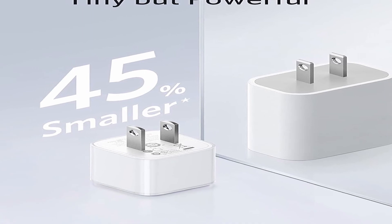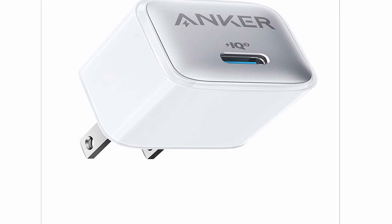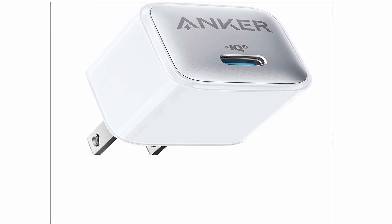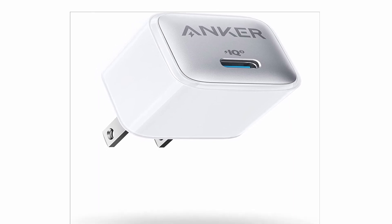So guys, this was the video about the best iPhone 13 fast chargers 2021. All the links are given in the description — do check them out. If you enjoyed the video, be sure to hit the like button and subscribe to our channel for more videos. Thank you.